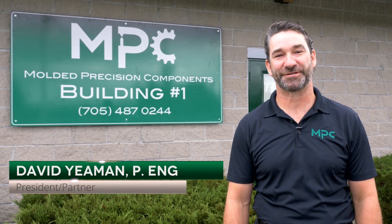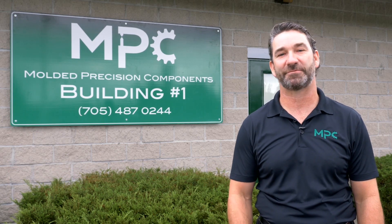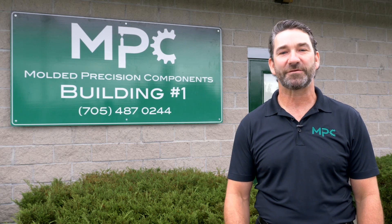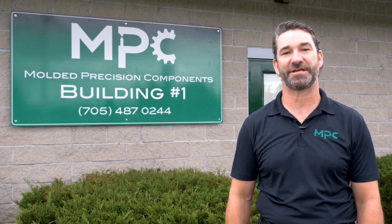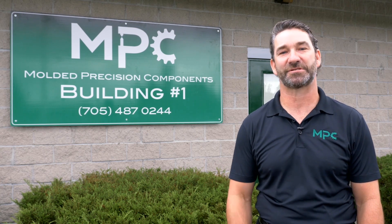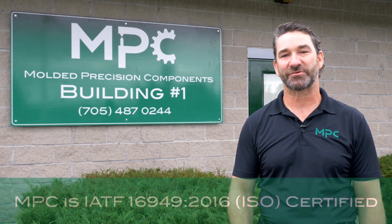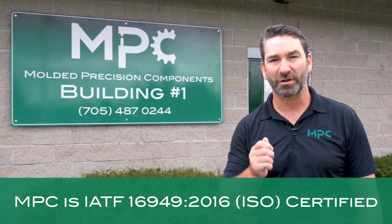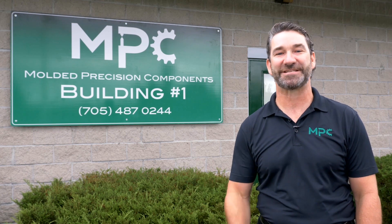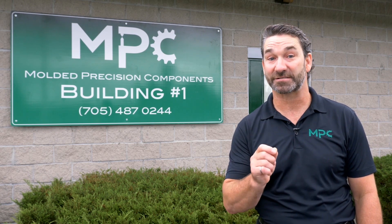Hi, I'm David Yehman, president and partner here at Molded Precision Components. MPC is an engineering and precision plastic injection molder that was established in 1980. We manufacture components of the highest quality and complexity. We ship over 76 million parts a year to some of the most demanding customers in the world and are proud to boast a PPM of less than one. To demonstrate our extraordinary team and unique technologies that enable us to develop world-class precision components, we are going to take you on a journey to highlight the MPC advantage and what differentiates us from our competitors.